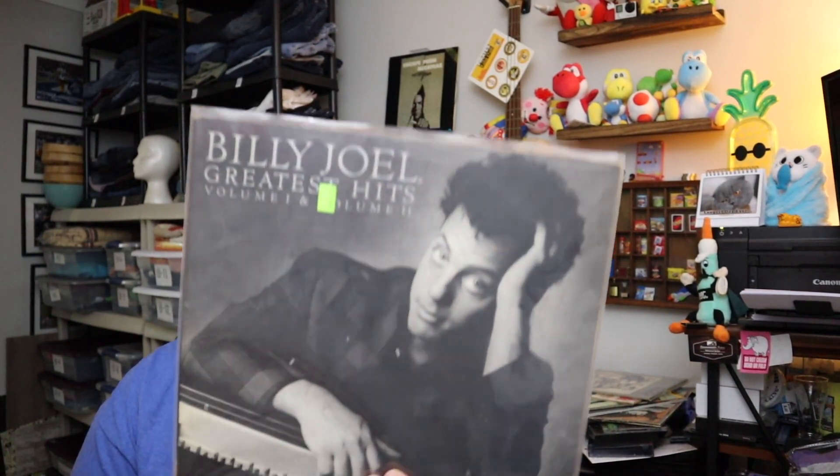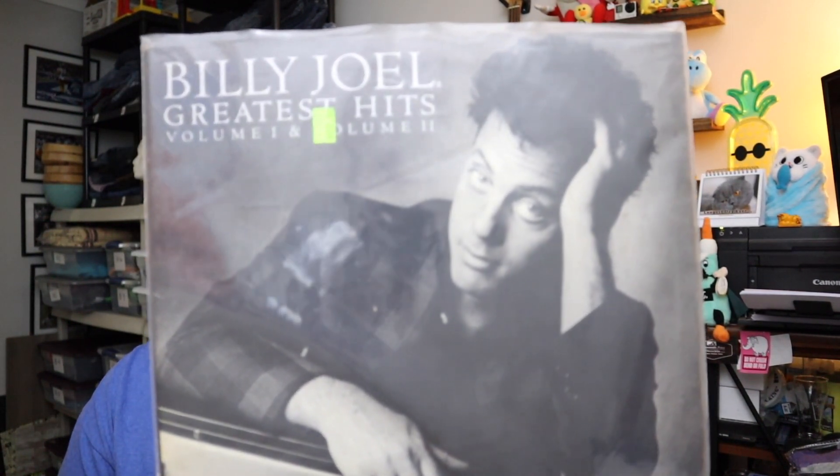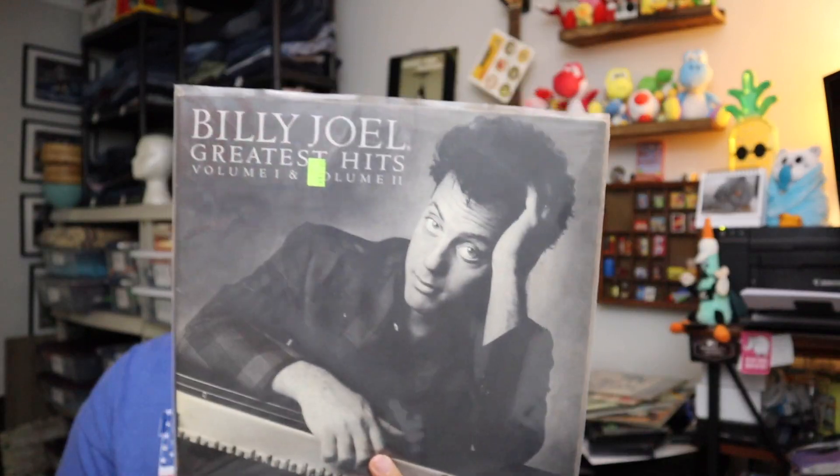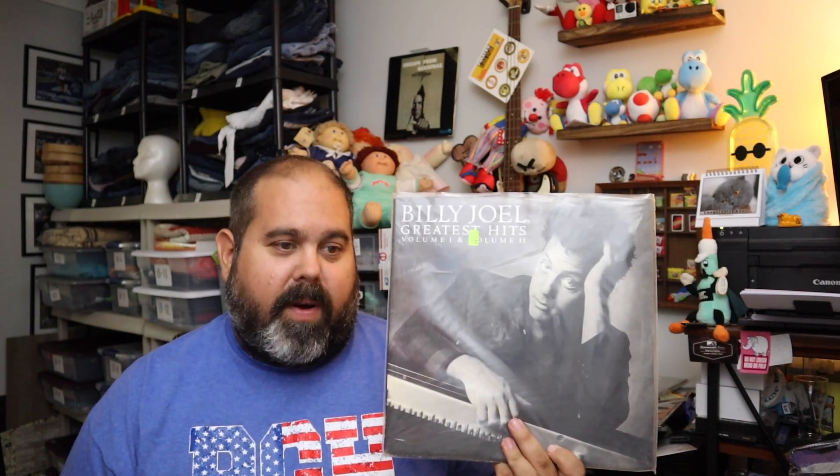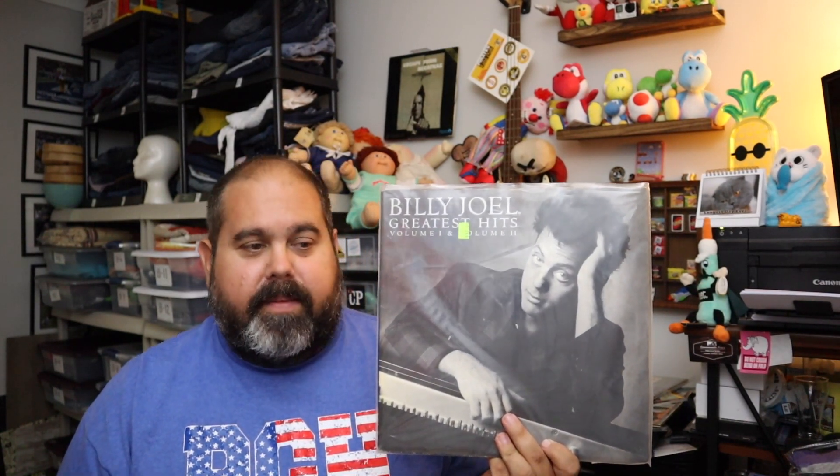Next up, another record and another greatest hits. This is Billy Joel's Greatest Hits, it's a 2LP set. If you guys see this record out there, it sells for really good money. We were asking $35.00 for it, but because of our sale it sold for $26.00 plus shipping.